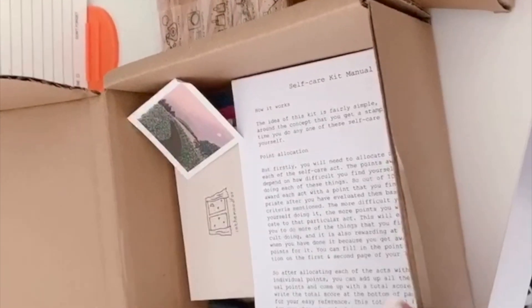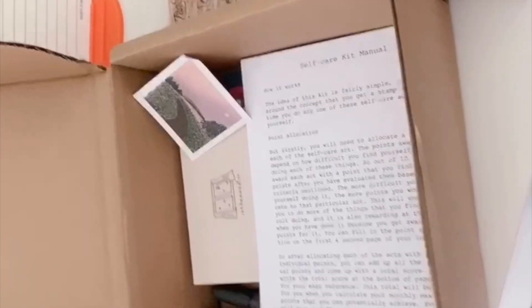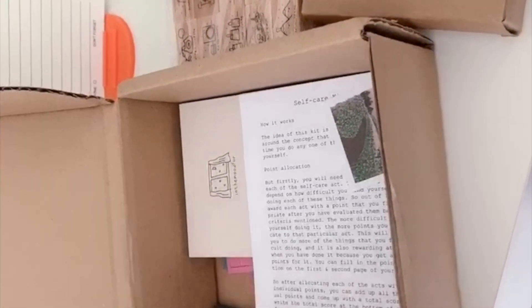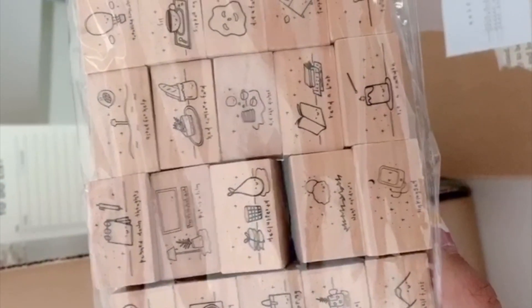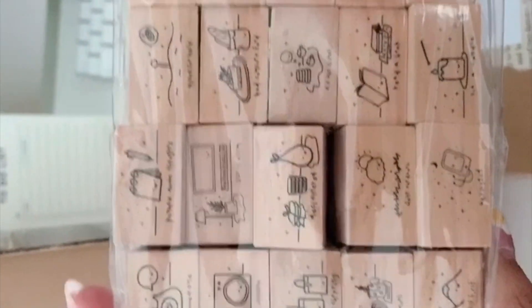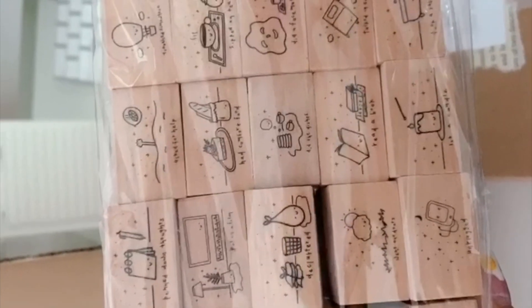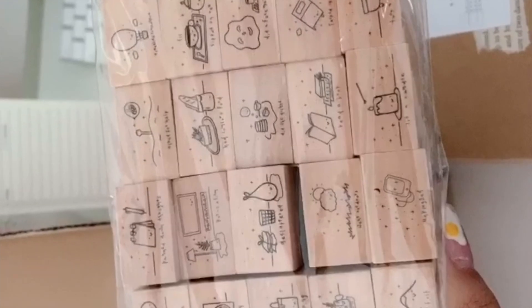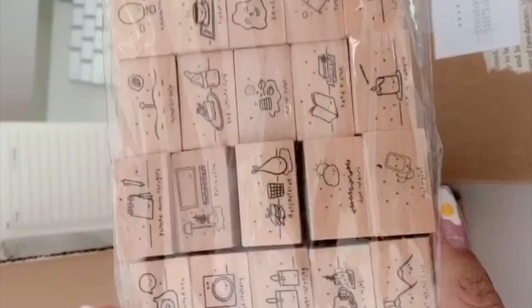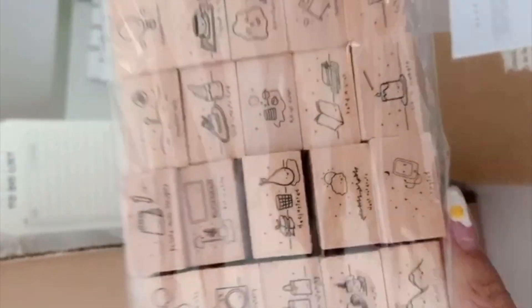If you've seen my stationery haul from February of this year, I unboxed a bunch of stuff from In the Mood For — I absolutely love everything she makes. This is the self-care kit, and it comes with a bunch of stickers and memo pads. It also comes with these really gorgeous stamps that I love. My ink pad ran out, so I haven't used them yet, but I highly suggest checking out In the Mood For and Paper Hands if you want to support small businesses and small creators. I'll link them below — I've never been disappointed by the quality or customer service.